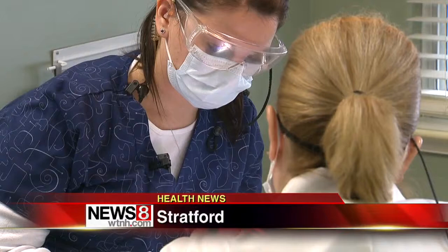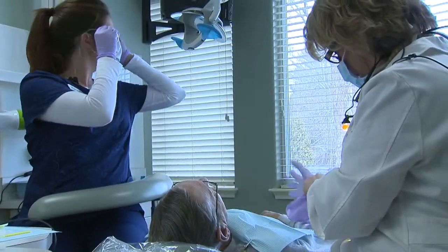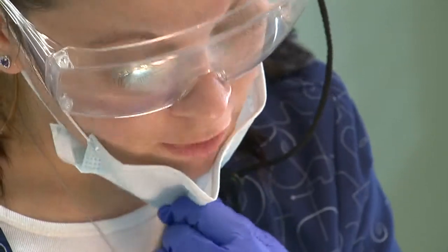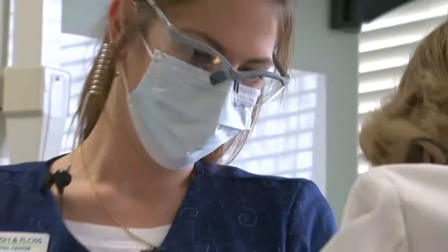The latest technology is offered at the Brush and Floss Dental Center in Stratford, where everything is digital. It's all part of the ALARA principle embraced by Dr. Jeffrey Hoos. ALARA stands for 'as low as reasonably acceptable' and it's related to radiation — specifically, what's the minimum amount of radiation we can use to get a diagnostic film?